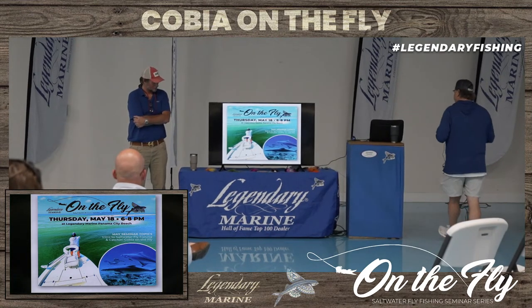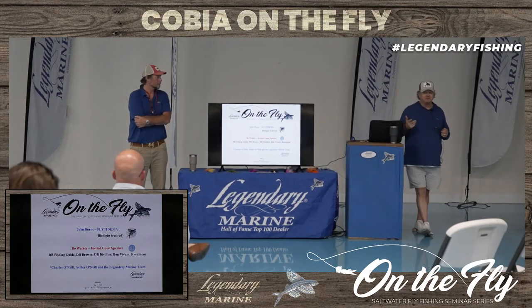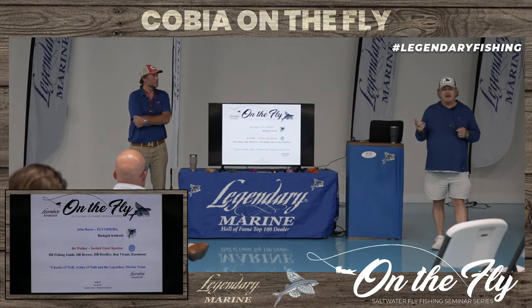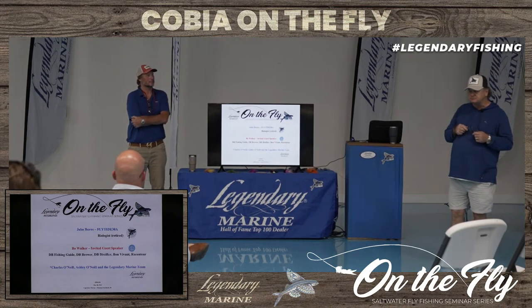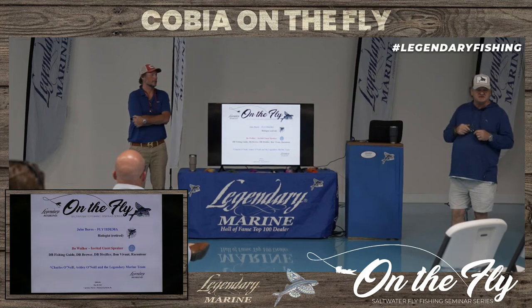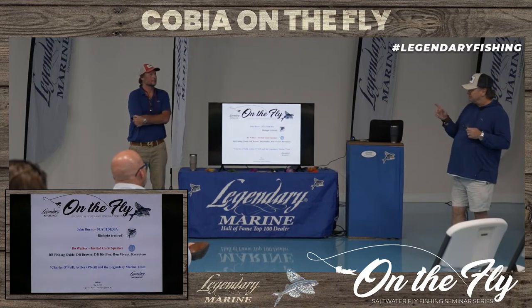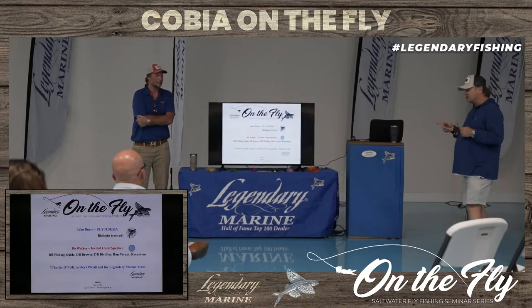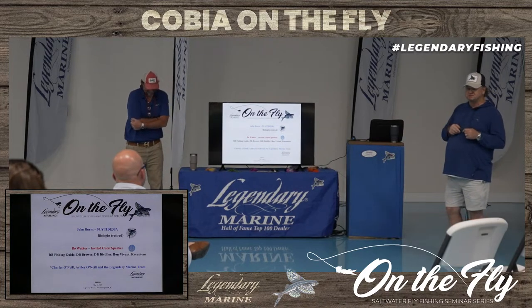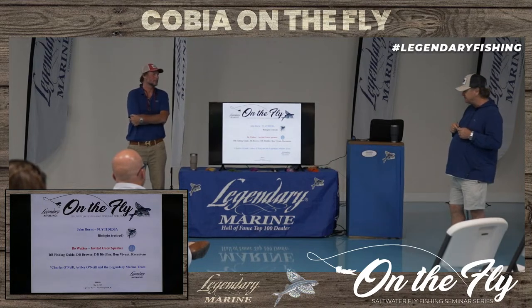I want to thank the guys here at Legendary for inviting us — this wouldn't happen without them. I'm John Burns. I run Fly Tide 30A, a saltwater fly fishing school over on Choctawhatchee Bay in Santa Rosa Beach. I've worked in the past with Ashley as a fly fishing manager at Orvis, and I've been fly fishing in saltwater since the mid-70s — but probably nowhere near as long as Bo Walker, and that's why Bo agreed to join us to speak about the history of fly fishing here on the Emerald Coast.